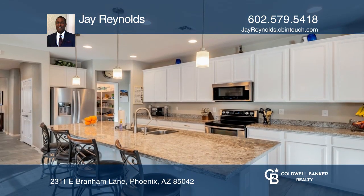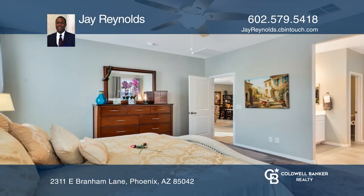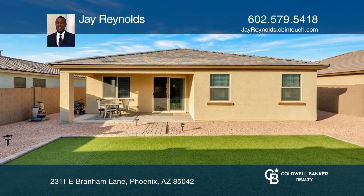This three-bed, two-bath home has been well-maintained and features an upgraded kitchen, tile flooring, moonstone carpeting, and wonderful outdoor living in the backyard with synthetic landscaping.